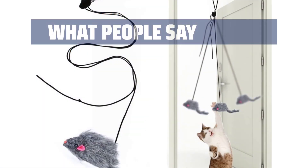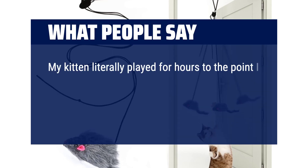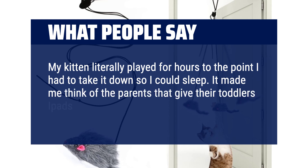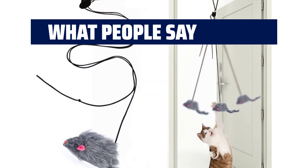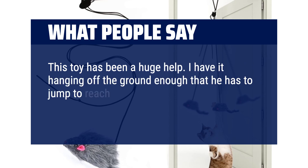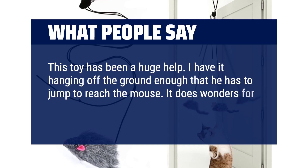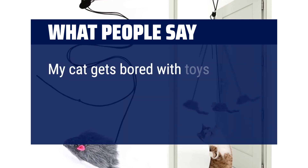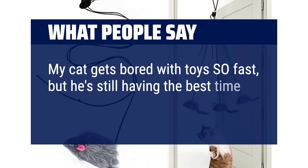What people say: My kitten literally played for hours to the point I had to take it down so I could sleep — it made me think of the parents that give their toddlers iPads to keep them busy. This toy has been a huge help. I have it hanging off the ground enough that he has to jump to reach the mouse. It does wonders for him to burn off all that energy. My cat gets bored with toys so fast, but he's still having the best time playing with this.